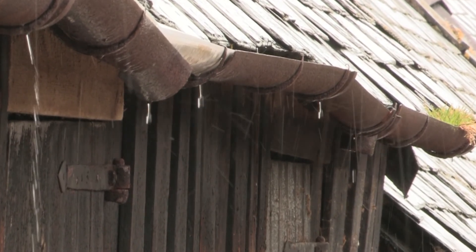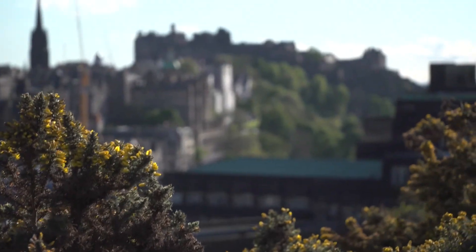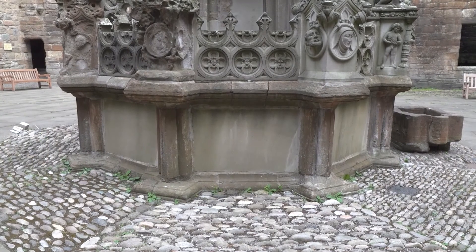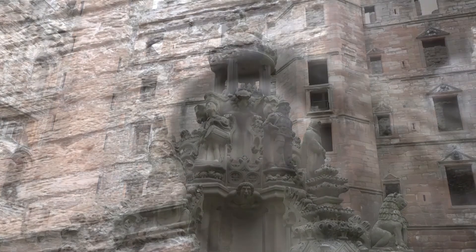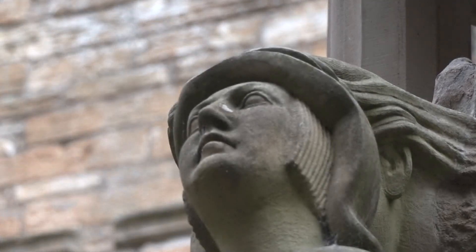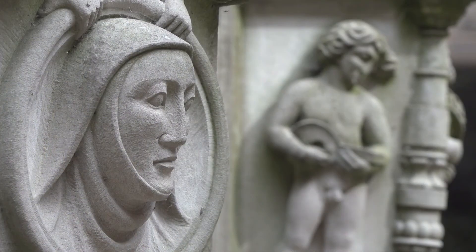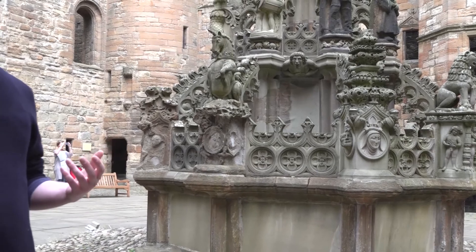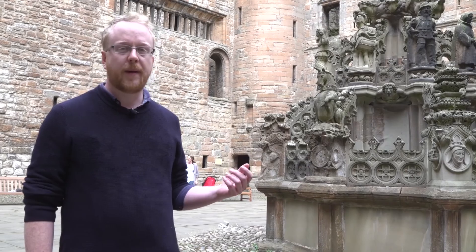But this is a country also famous — or maybe infamous — for its weather, and nowhere does that take its toll more than on its buildings. Take this: the King's Fountain at Linlithgow Palace. It's been standing for more than 400 years. The intricacies of the medieval carvings here really take your breath away. The guys who made this really knew what they were doing. But even stone like this won't last forever, and that's where we come in.